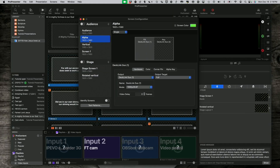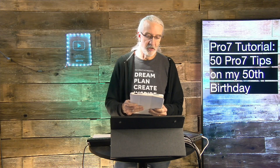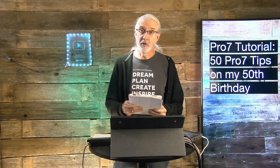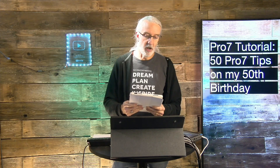Number two: alpha channels are the best way to key. I don't care if you prefer luminance key or chroma key — alpha is the way to go. If you can do it, that's what you should do. Number three: backups are your friend. If something goes wrong and you've got a backup, you can usually restore it, and that'll solve a lot of problems.